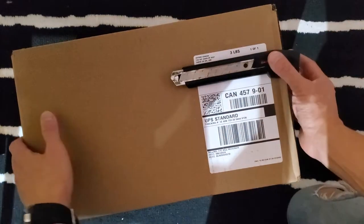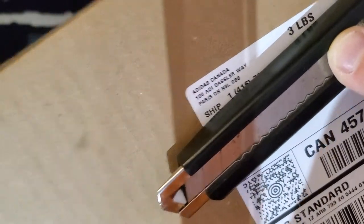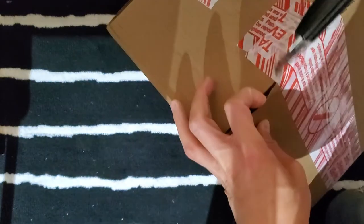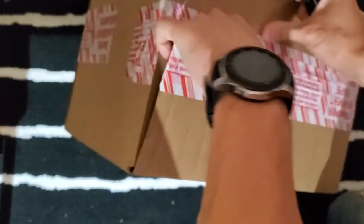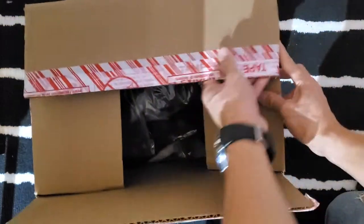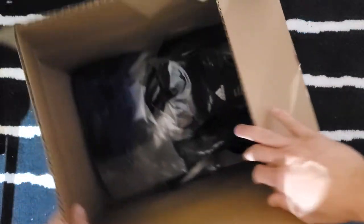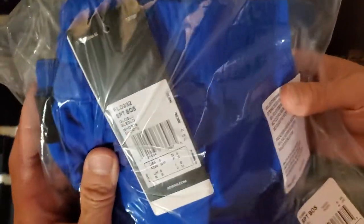What's up YouTube, we have another opening today — Adidas. Let's open up quickly. Purchase made maybe since Monday, so it took about four days. Today's Thursday, so let's see the first product.